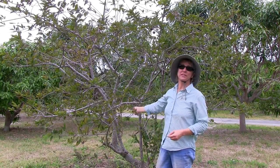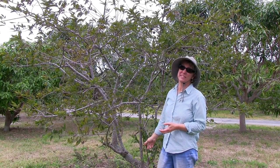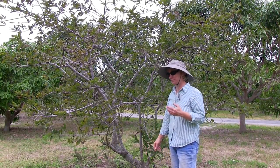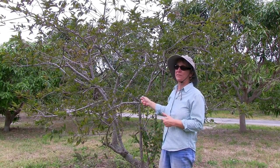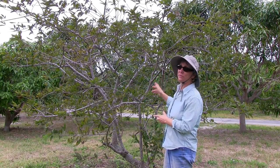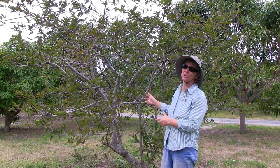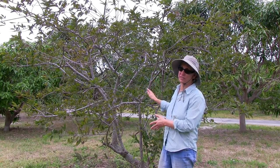Mature trees can take temperatures sometimes down as low as 26 degrees before they're killed. We just had a cold spell in the 30s. This is very typical. It's actually been a not terribly cold winter, so we still have leaves, but it looks like this tree is struggling.